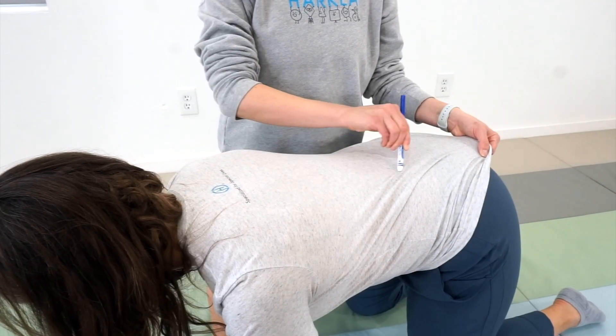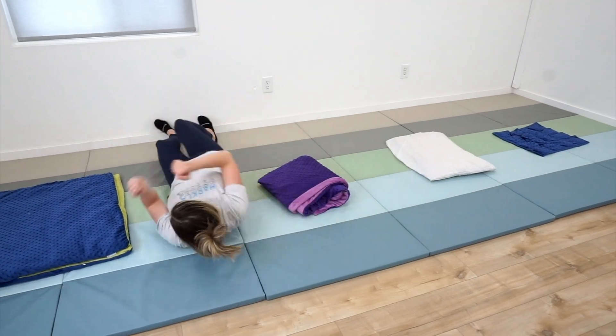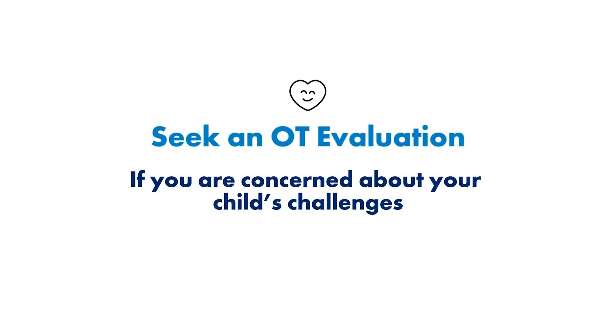If you want more information on this reflex along with other primitive reflexes, we highly encourage you to check out our digital course — we teach you the ins and outs, how to test for them, and how to integrate them. This course is designed for children ages five and up. If you're noticing challenges that are really impacting your child's daily functioning, make sure you get an OT evaluation via a referral from your pediatrician. You might also look at a chiropractor — specifically a pediatric neuro-focused chiropractor — as chiropractic care can help regulate the nervous system as a prerequisite to OT. When in doubt, rule it out.